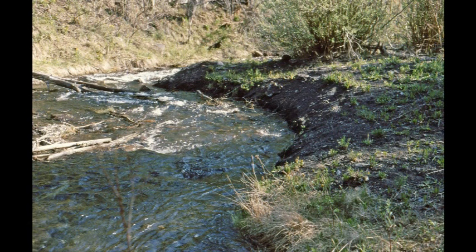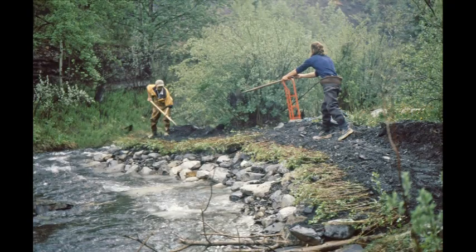In 1997, Bow Valley Habitat Development identified this eroding bank on Canmore Creek as a project site for bank stabilization work. The bank consisted of loose coal mine tailings that were being washed into the stream channel over many years. It was determined that the best approach in a bank stabilization design would be the use of rock armoring and bioengineering techniques such as willow planting along the top.